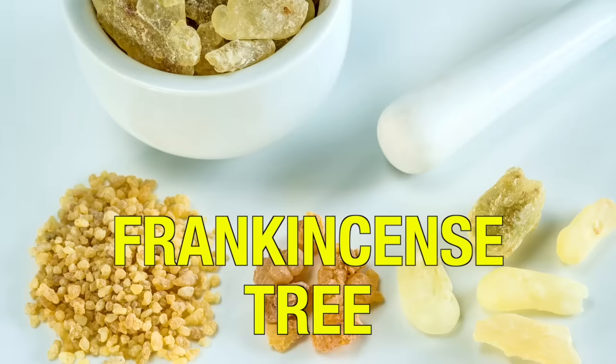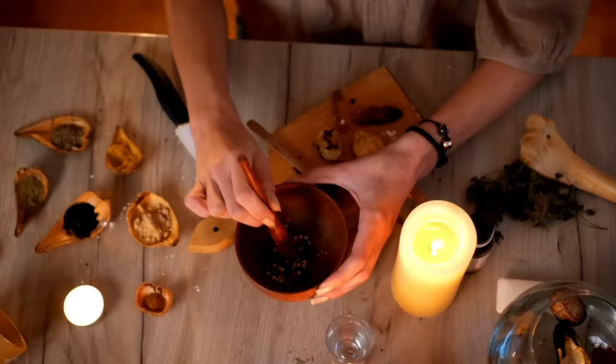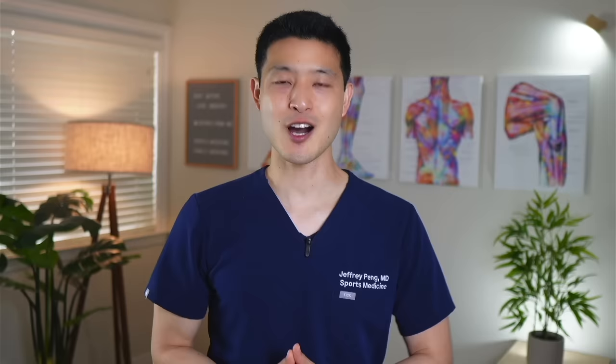Hey everyone, Dr. Jeff Peng here. Today we're going to discuss the incredible benefits of Boswellia serrata, a remarkable herb extracted from the frankincense tree. This herb has a rich history dating back to ancient civilizations and plays a significant role in both Ayurvedic traditional Indian medicine and traditional Chinese medicine.